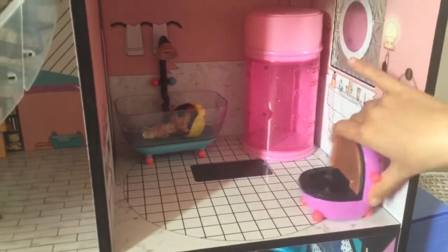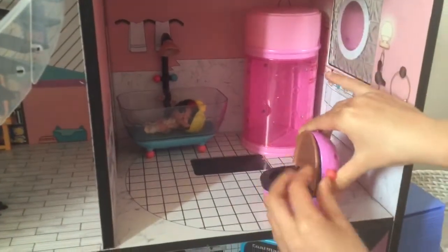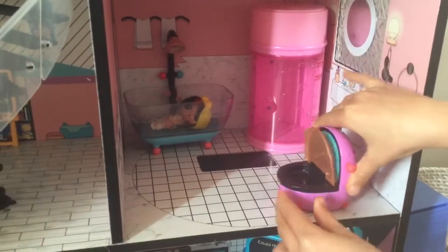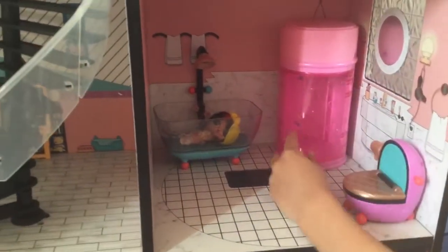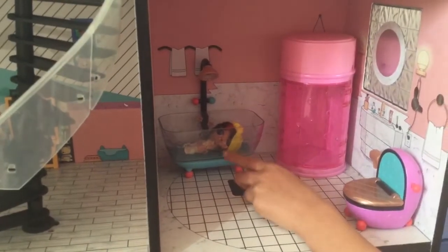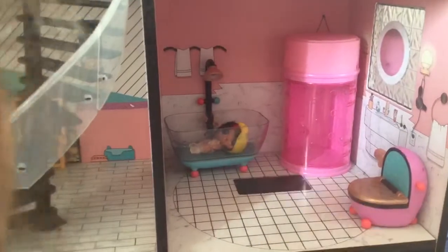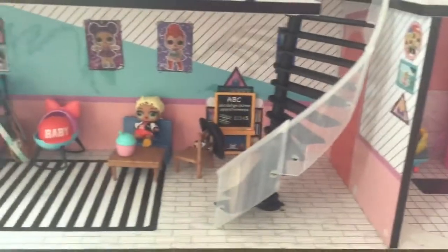Moving up into the bathroom is the toilet, and it's got poop in there — it can actually make a sound. And here is the steam room. And here is Black Belt in the shower, but it looks like she's having a bath.